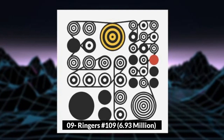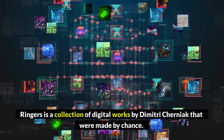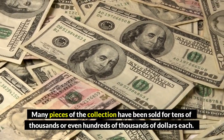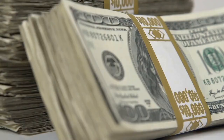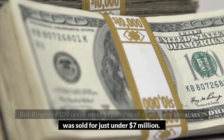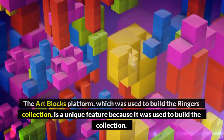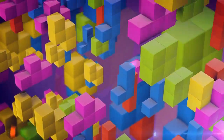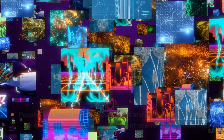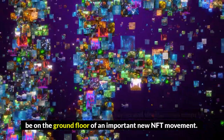Number 9: Ringers number 109, $6.93 million. Ringers is a collection of digital works by Dimitri Cherniak that were made by chance. Many pieces of the collection have been sold for tens of thousands or even hundreds of thousands of dollars each. But Ringers number 109 is the most expensive of all of them, sold for just under $7 million. The Artblocks platform was used to build the Ringers collection — on this platform, artists make algorithms that make art instead of making art itself. People who invest in the Ringers series seem to be on the ground floor of an important new NFT movement.